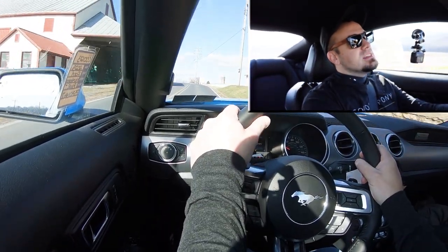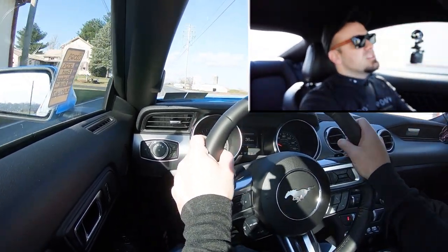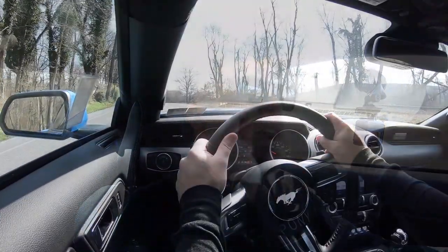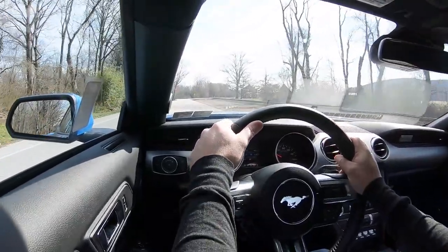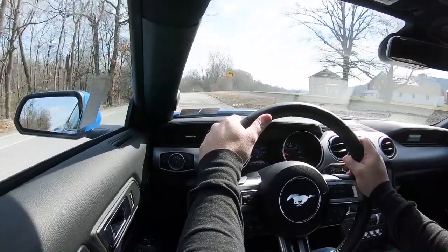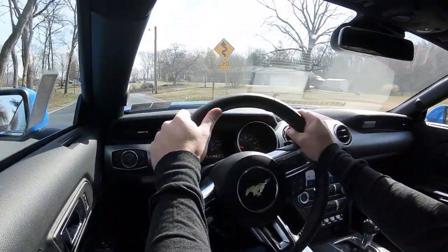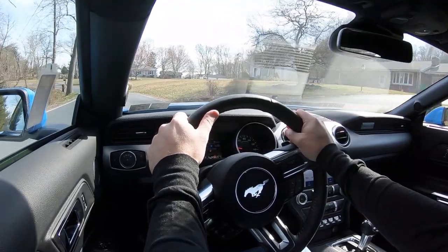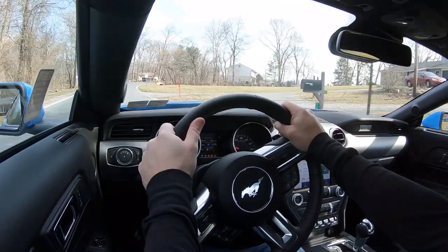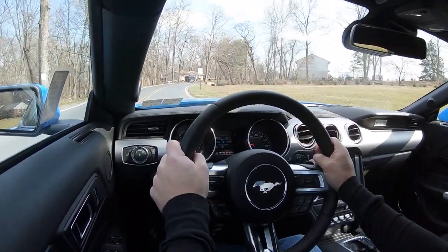Since we're touching on transmissions — that was one of the reasons I personally went with the 10R80 10-speed automatic, because I knew they were ridiculously quick. The six-speed was a heck of a lot of fun, don't get me wrong, but the reliability of the Tremec six-speed manual in the Ford Mustang is not as good as the 10R80. Rumor has it the 10-speed is a heck of a lot more reliable than the six-speed.